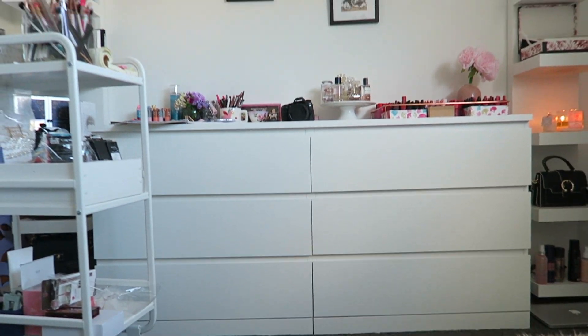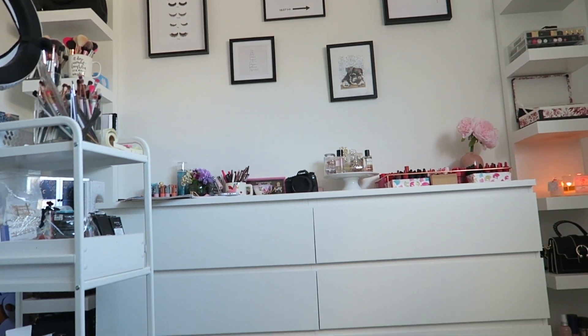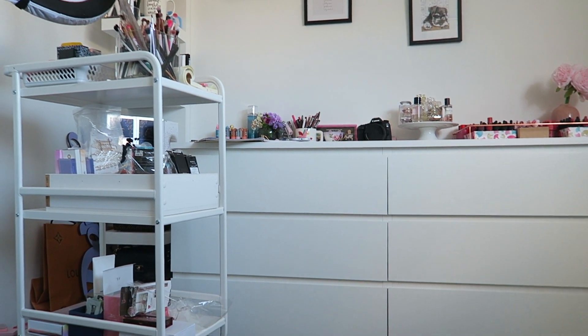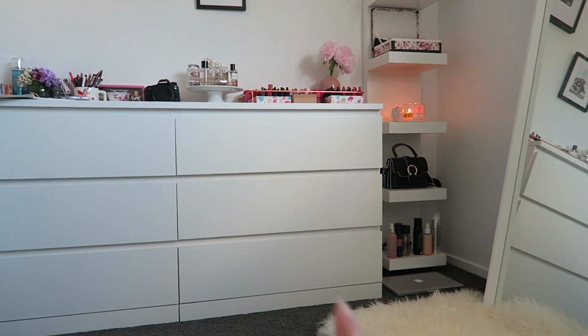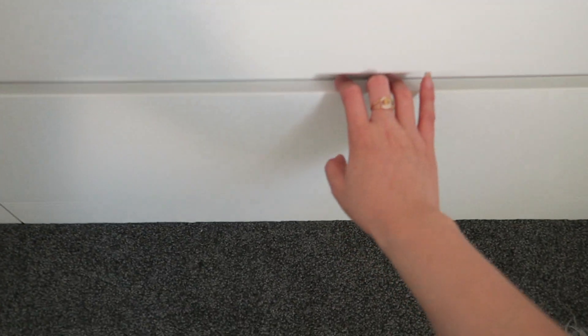I'll turn the camera around now so you guys can see my little beauty area. This is a little bit messy, but this is my beauty corner here. I've got my trolley there — most of the time it's not really there, it's usually around this area, but I've put it aside here because I need to film tomorrow so it's easy for me to slide out. My ring light is here, and this is where I store all my beauty products.